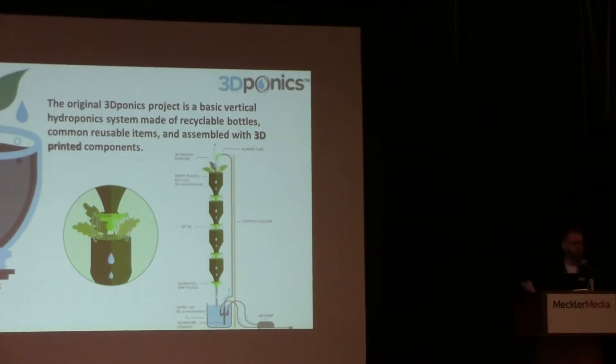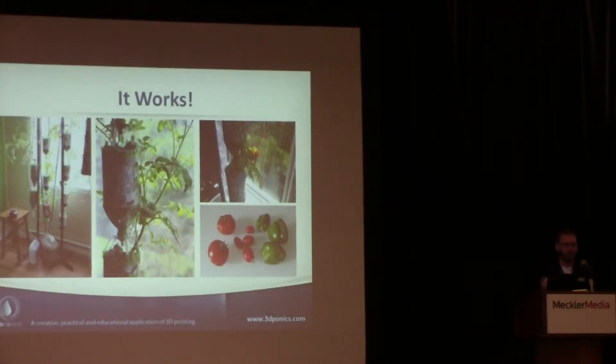The water drips into the first pod, which is a recyclable 2-liter bottle of pop cut in half, connected with a 3D printed drip nozzle. That drip nozzle connects to the next bottle, which connects to the next, and it recycles back into the reservoir. Once you have it set up and hang it in your window using natural sunlight, you don't need to worry about the plant anymore. What we have is a very functional vertical hydroponic system that utilizes recyclable components, parts we probably had lying around at home, and practical 3D printed pieces.